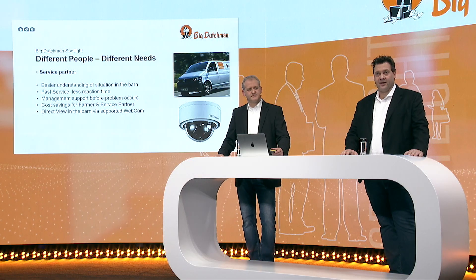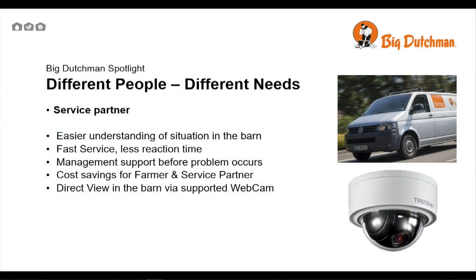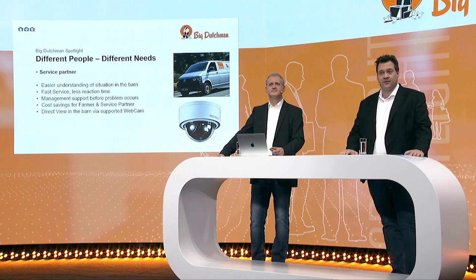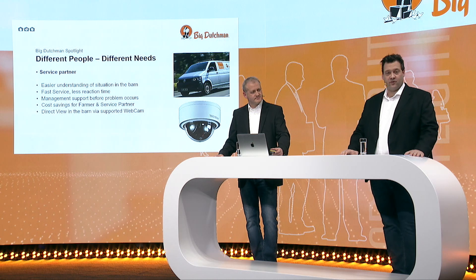Last but not least, we have our service people. For service partners, easy understanding of the situation in the barn is very important, enabling fast service and less reaction time. With remote control access, they can also help the customer with farm management before problems occur — saving costs for both farmers and service companies. We also have the option to install cameras in the shed, connecting them via internet with the BigFarmNet system.